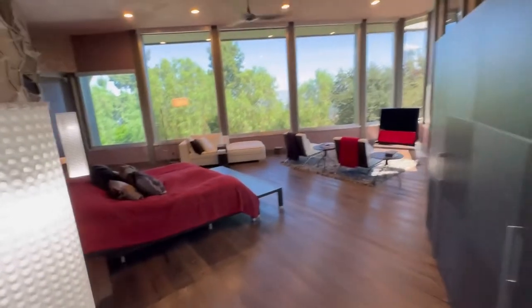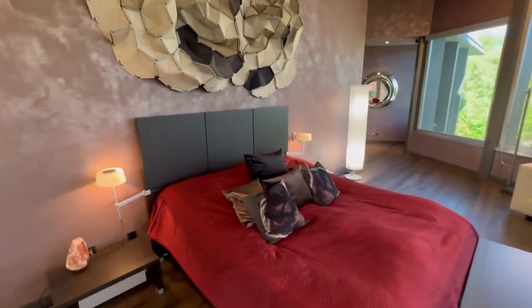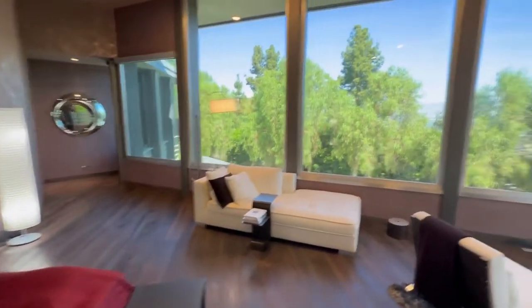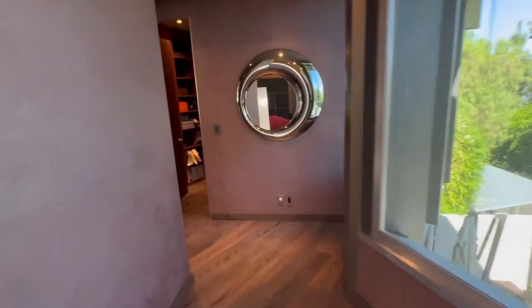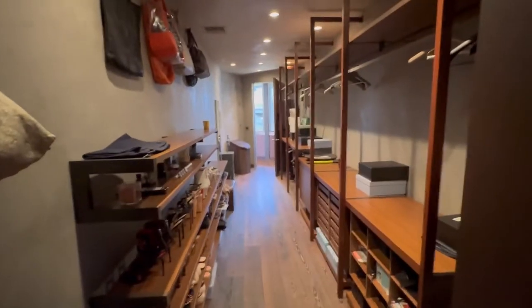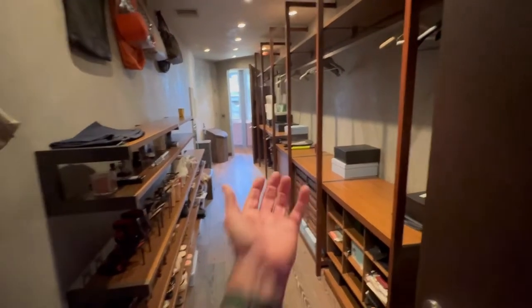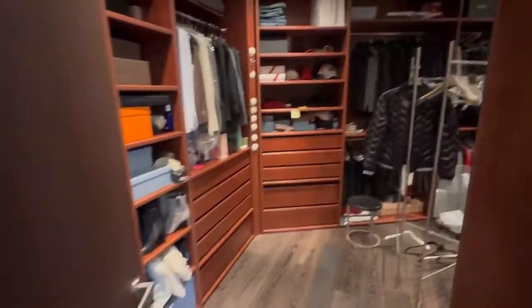This is the master bedroom — look at this. This is such a cool place. Now that is a walk-in closet, folks. A proper walk-in closet, and you've got an additional walk-in closet here as well. Really, really nice.